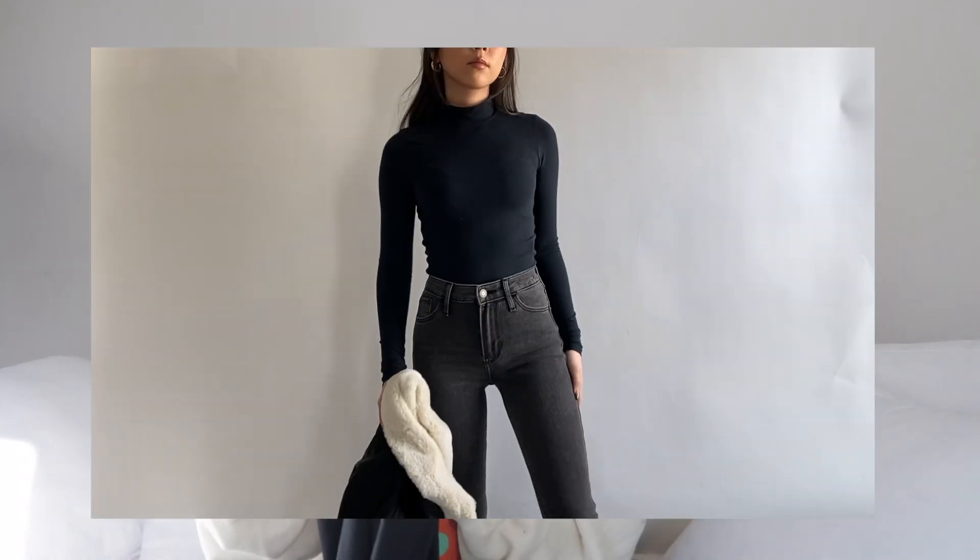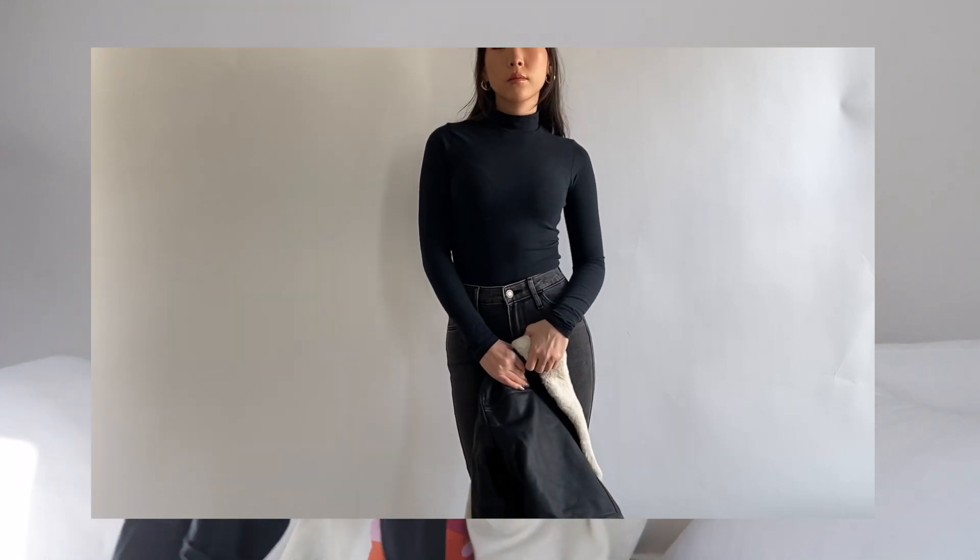I pretty much wore this top in most of the outfits. It sizes extra extra small, it's super stretchy and just really comfortable, and it is a full length top. So for those of y'all who don't like crop tops, I did try to make all of the outfits this week modest or at least covered up.